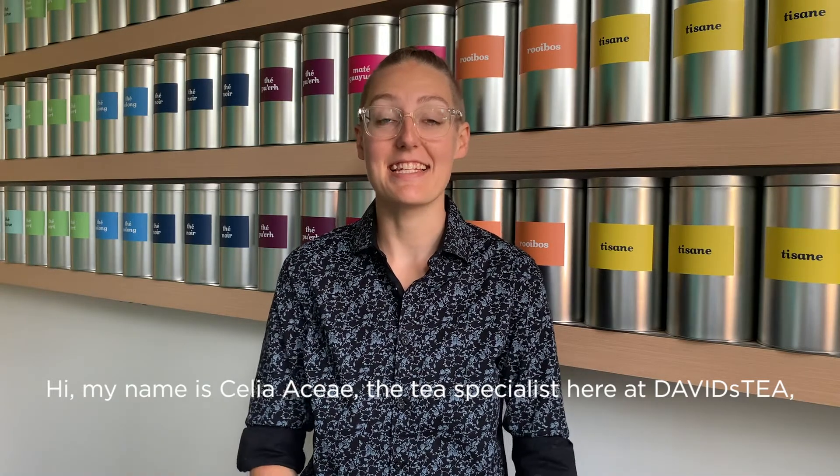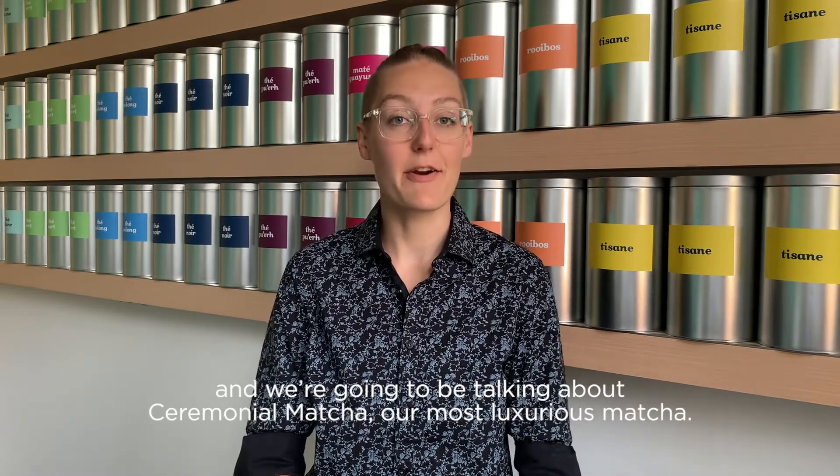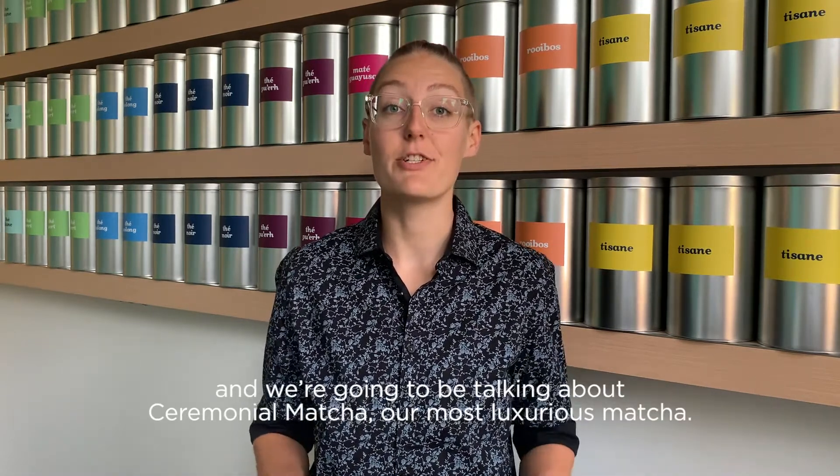Hi, my name is Celia Acie, the tea specialist here at David's Tea, and we are going to be talking about ceremonial matcha, our most luxurious matcha.